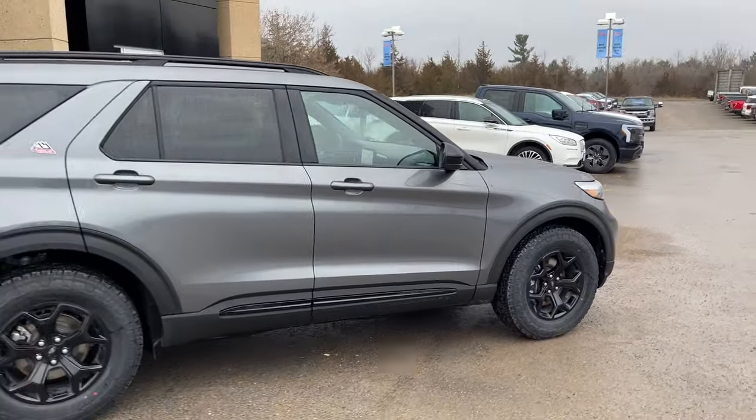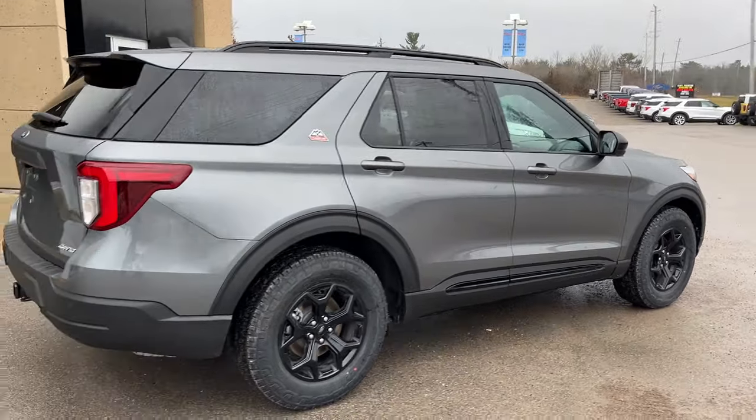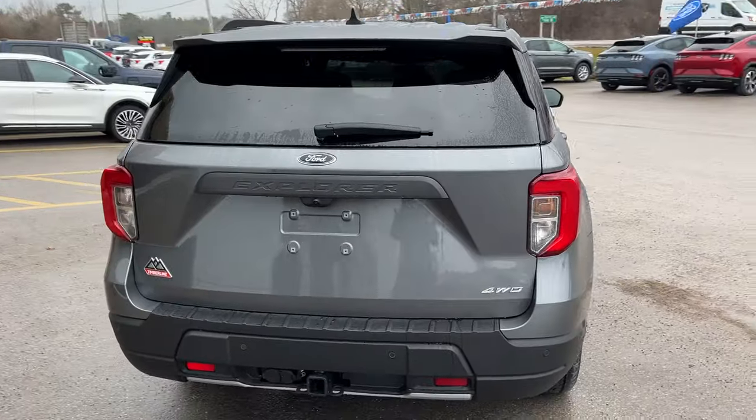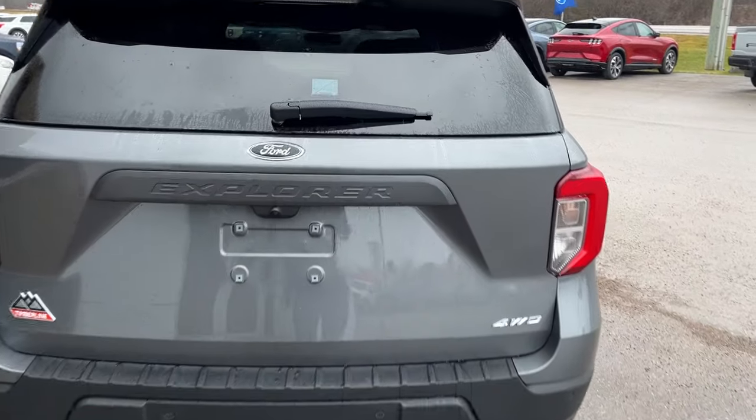This one's powered by the 2.3-liter EcoBoost engine, so you get plenty of power here in this Explorer. Coming around back, you have your reverse parking sensors, and this one also has a class 4 trailer tow package.